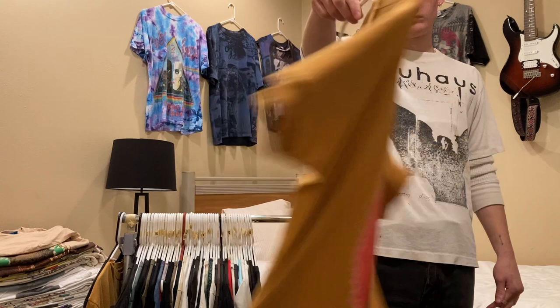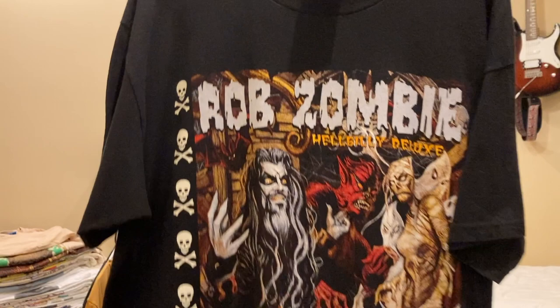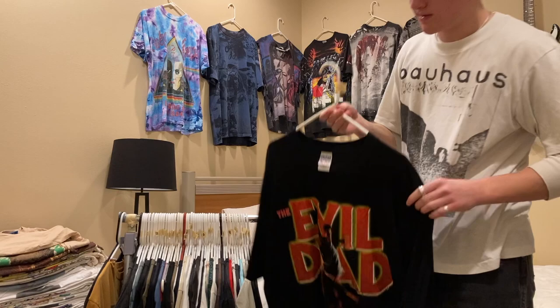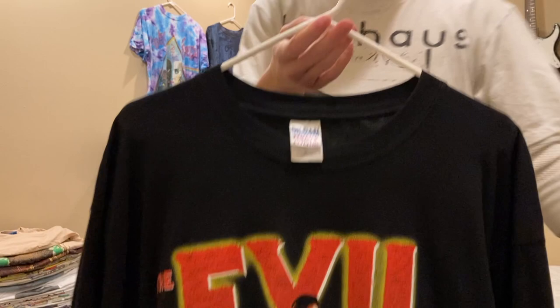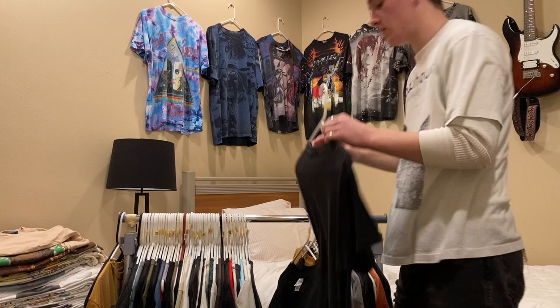Next up is this Rob Zombie shirt — oh Billy Deluxe — on a Winterland tag, size large. I'm selling this for what I paid, which is $80. Next is an Evil Dead promo shirt — I think these are all from around 2001 — size XL on a Gildan tag. I have this up for $125 but I could do closer to $100. That one's basically dead stock — it's in really good condition.